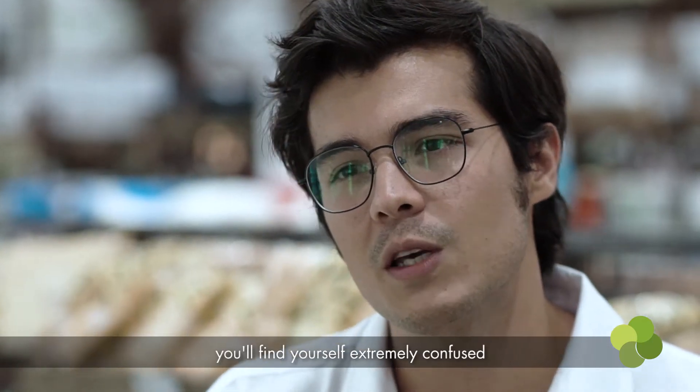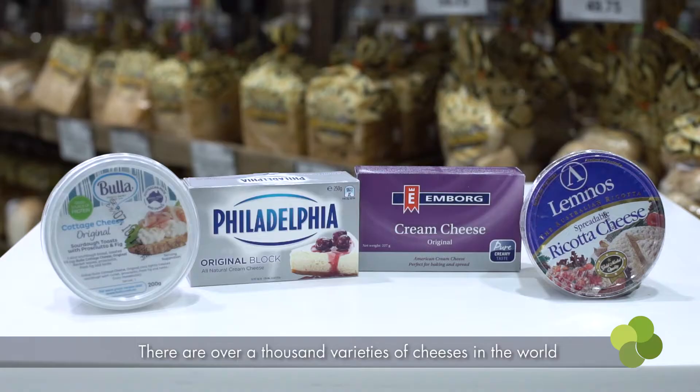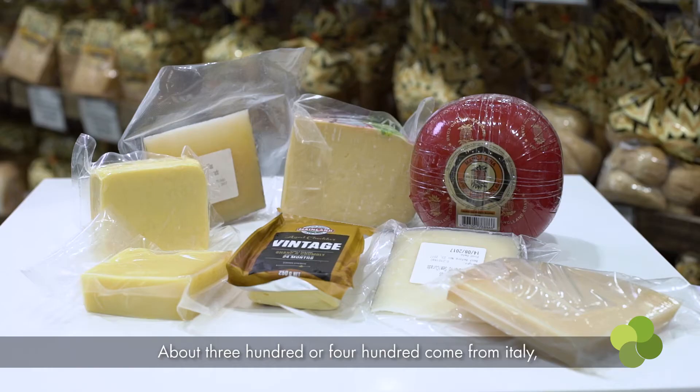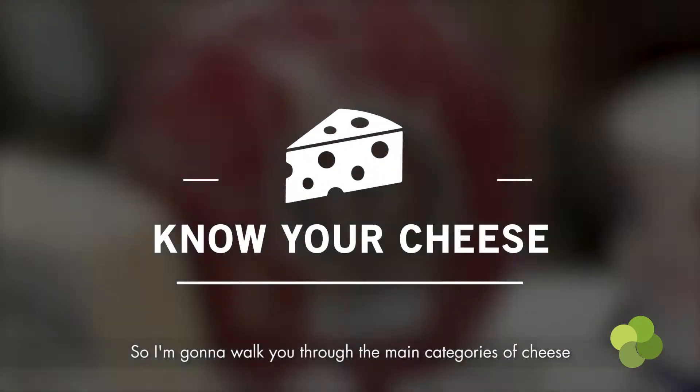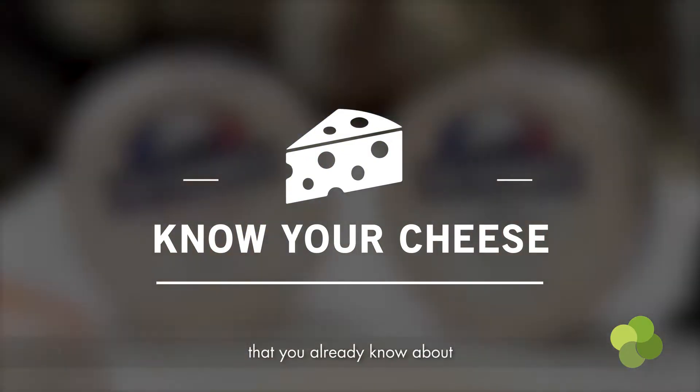When you're walking down a cheese aisle in any supermarket or any market, you'll find yourself extremely confused simply because there's so much variety. There are over about a thousand varieties of cheeses in the world. 400 of them more or less come from France, about 300 or 400 come from Italy, 100 from Spain. It's very easy to get confused, so I'm going to walk you through the main categories of cheese and probably the most popular ones that you already know about.